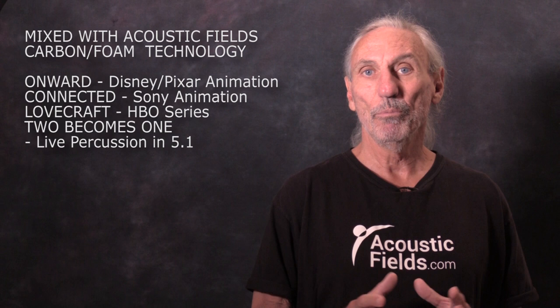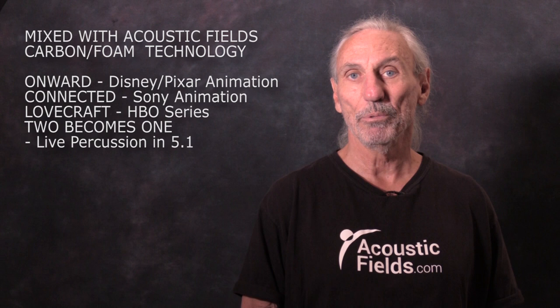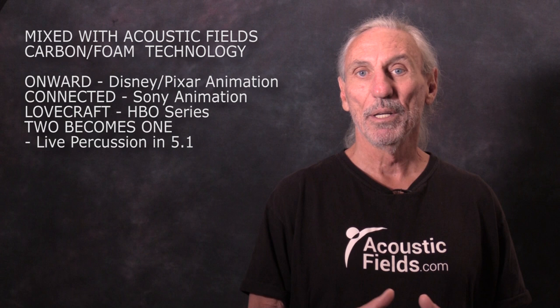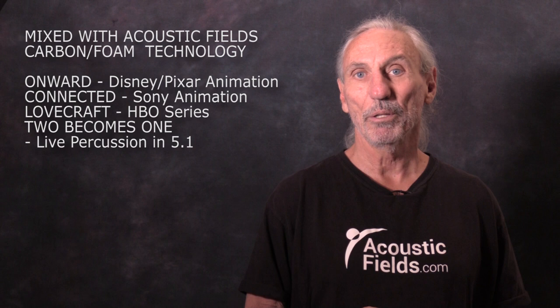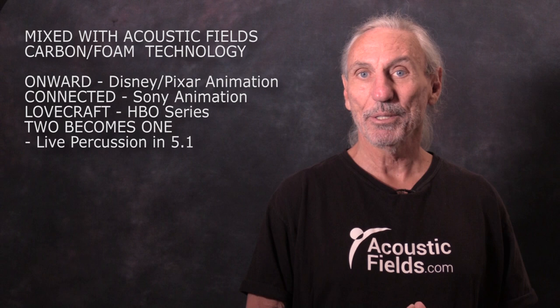As we move forward with this project we're probably going to be adding more units, because this is definitely headed towards becoming an Atmos room. We're very excited because Brad has mixed two motion picture animations and one HBO series here. As a designer it's really great that someone with this notoriety has chosen our technology — pay particular attention to the upcoming video, because he walks through all these projects, including a live percussion recording which is very interesting. Let's hear what Brad has to say.